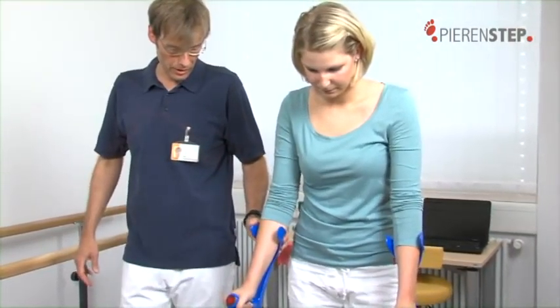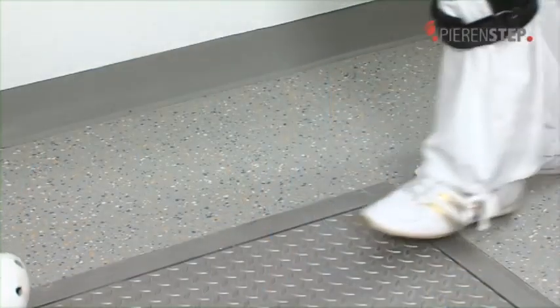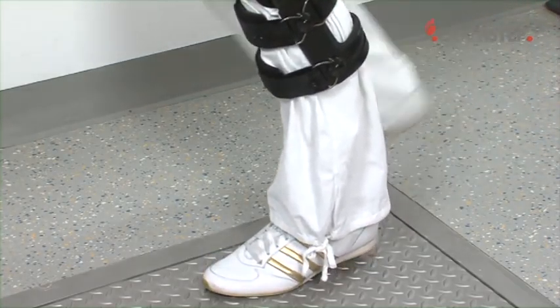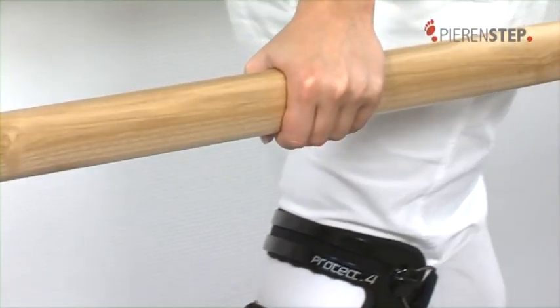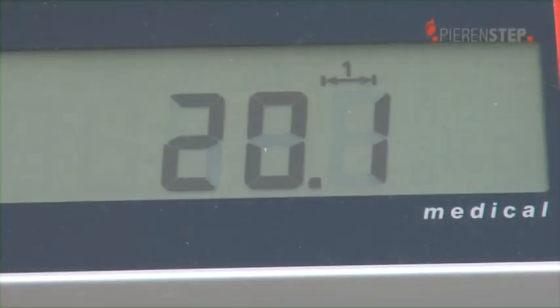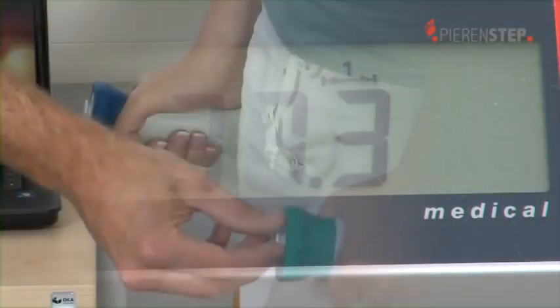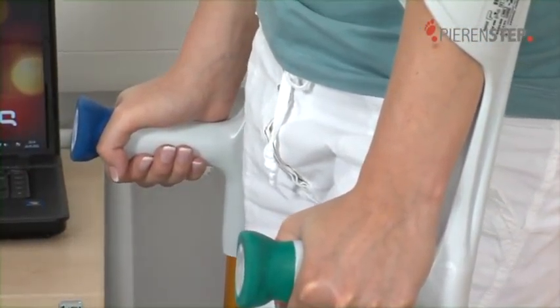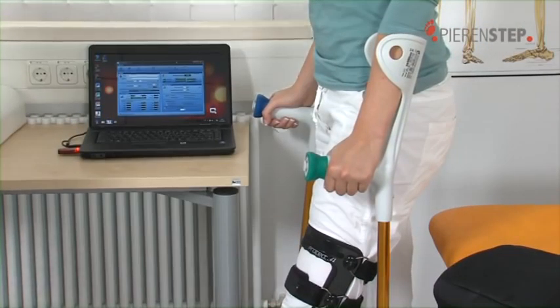Underarm crutches help the patient in this process. The patient must learn the correct way of walking, and take care to exert the correct degree of pressure on the leg or foot — not too much and not too little. For many patients, this is not so easy. You often tend to exert too much force on the leg or the foot. By helping the patient to avoid this problem, the PIRINSTEP system promotes the healing process.